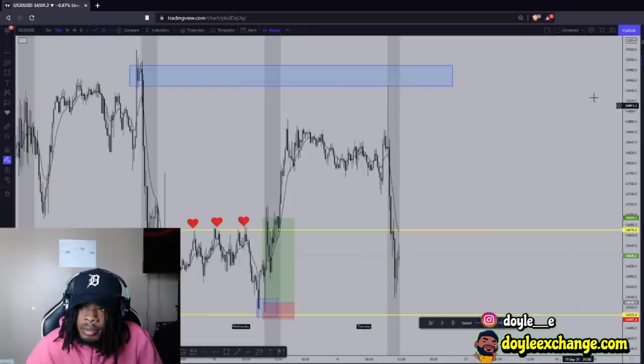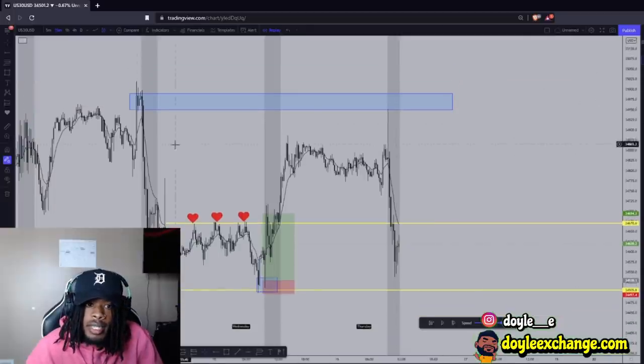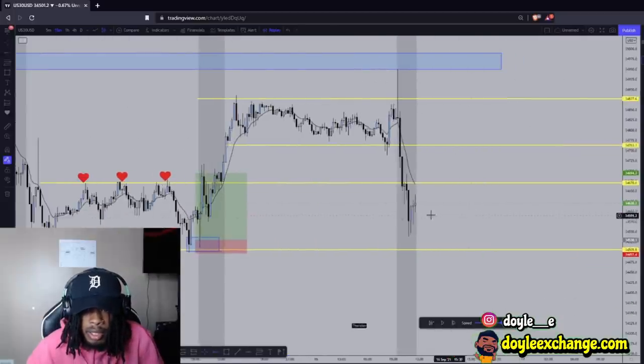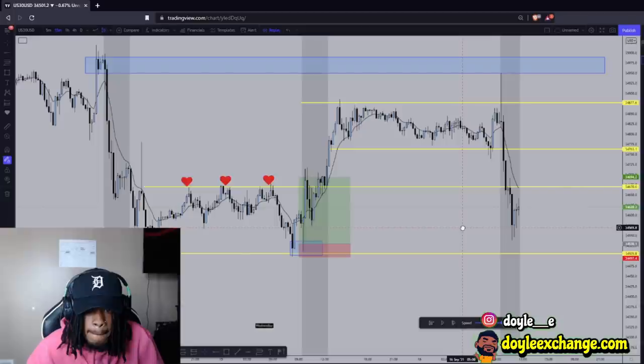This could have been a sell, too. This is supply — as it wicked up, people were looking to buy, but us traders, we're looking to sell. This is literally the exact same thing — you got liquidity up here, and then you would have took the sell to go down. This was a beautiful trade. Everything played out exactly how it was supposed to play out.